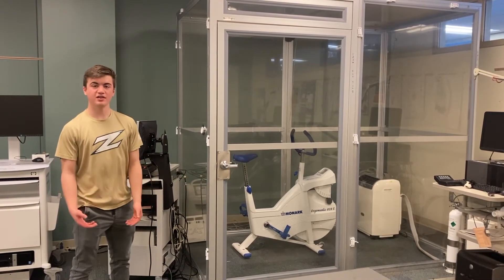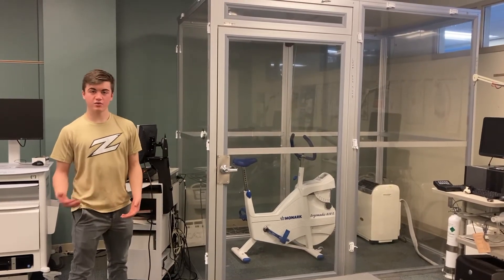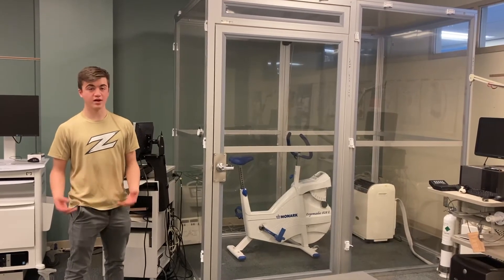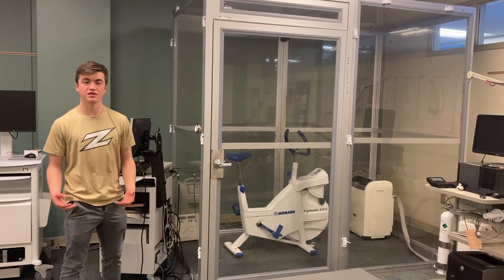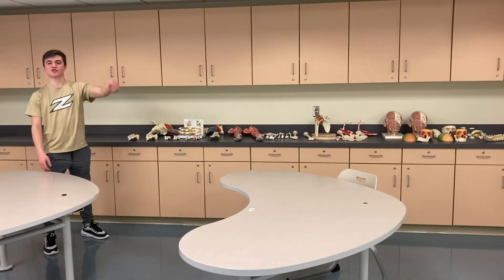Over here we have our hyperbaric chamber. This is a piece of equipment used primarily by some of the faculty here at the University of Akron in their research. Students usually have the opportunity to assist with that research and gain great hands-on experience — which is a wonderful learning opportunity we offer here at Akron.